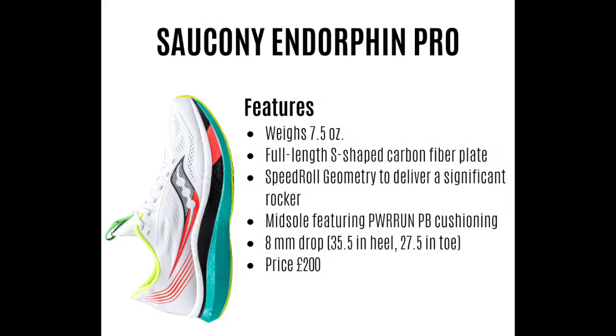Hopefully you saw my first impressions video of this bad boy, the Saucony Endorphin Pro. This is the brand new racing shoe from Saucony and I absolutely love it — I'm just in love with this shoe. So first, a few stats: this is weighing in at seven and a half ounces. You've got the full-length S-shaped carbon fiber plate, the speed roll geometry which delivers a rocker, and the midsole features the Power Run PB cushioning. The shoe has an 8mm drop with a max stack height of 35.5mm, and it'll cost you about £200–£220 here in the UK.